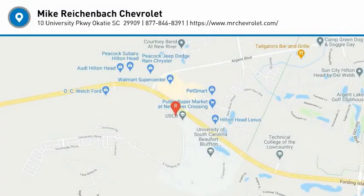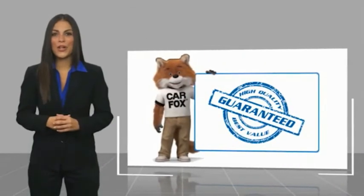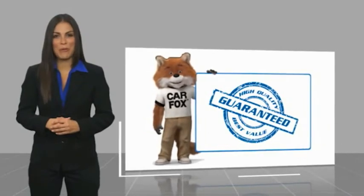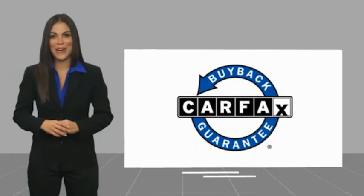Drive it today. Here's another high-quality vehicle with a Carfax Vehicle History Report. Be sure to find a complimentary copy of this report online or contact the dealership. This vehicle qualifies for the Carfax Buyback Guarantee.